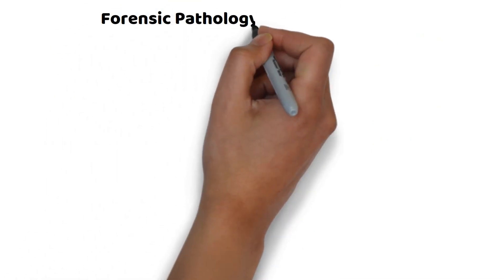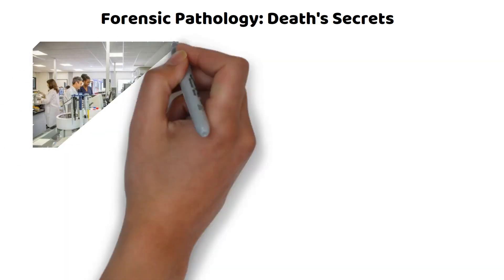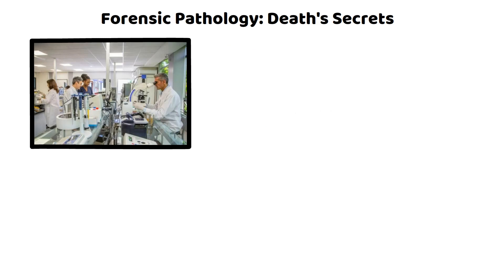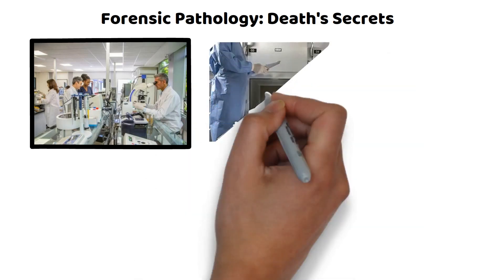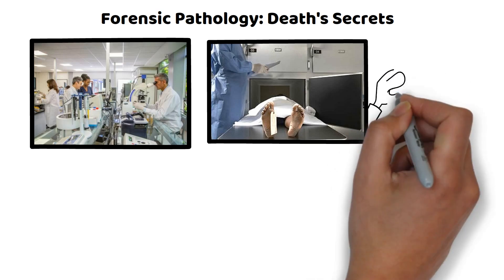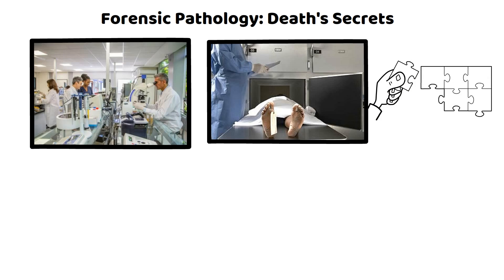Forensic pathology: death's secrets. In the intriguing world of forensic science, the role of a forensic pathologist is akin to a detective with a medical degree. These professionals are the maestros of the morgue, delving into the secrets bodies conceal post-mortem. Their primary task is determining the cause and manner of death — like piecing together a puzzle where the pieces are biological clues and medical enigmas.